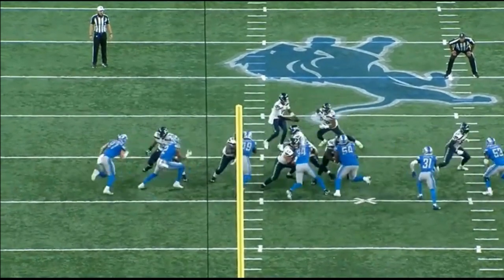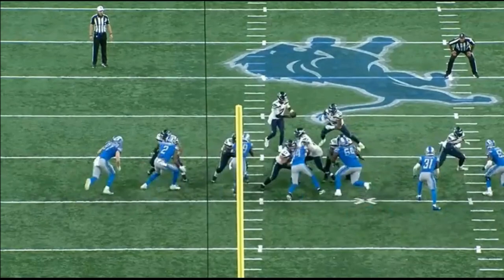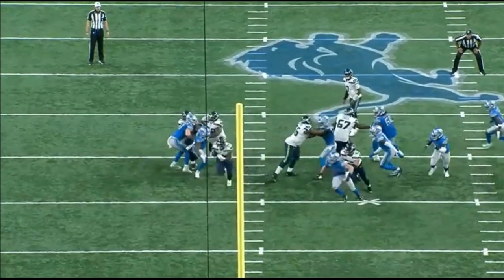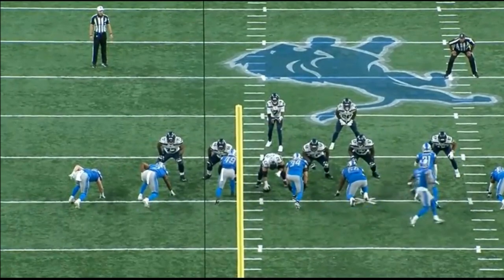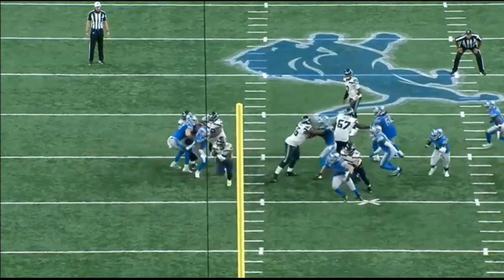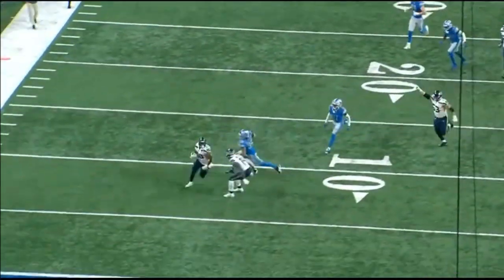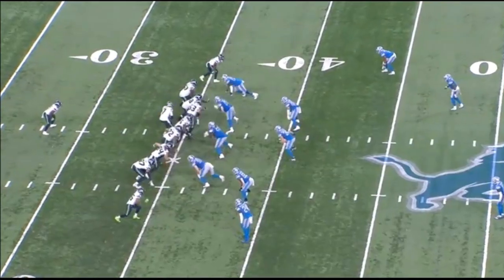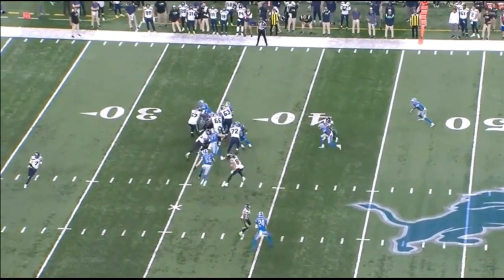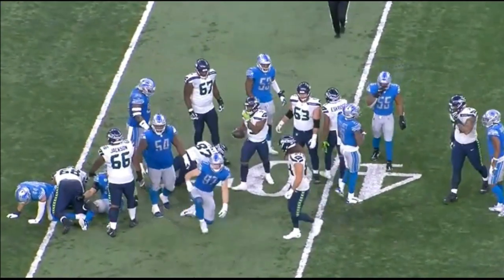As a former offensive lineman and someone who has studied offensive line tape for a number of years and only recently started breaking it down on YouTube, this Seattle Seahawks offensive line is absolutely dominant. The run game from a schematic approach is absolutely fantastic and it really pumps me up — this scheme is going to have so much success as the season goes on. I hope you guys enjoyed this video. If this is the first time you're on this channel, please consider subscribing, thumbs up, and I'll see you guys next time.